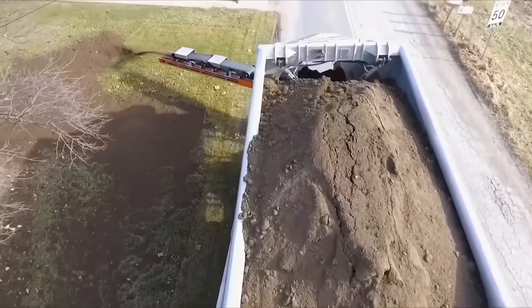The Hitachi EH-5000 AC3 is a high-capacity rigid dump truck designed for efficient and reliable hauling of large volumes of materials in mining and construction applications. Its robust construction, advanced features, and impressive payload capacity make it a preferred choice for delivering materials in demanding environments. With a payload capacity of up to 326 tons, this rigid dump truck can efficiently transport massive amounts of material in a single trip, reducing the need for multiple hauls and optimizing overall project timelines.